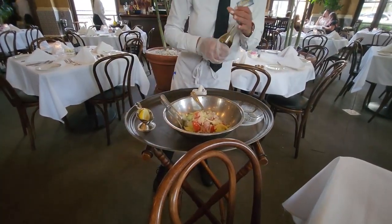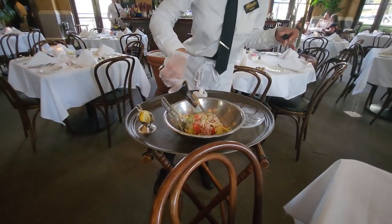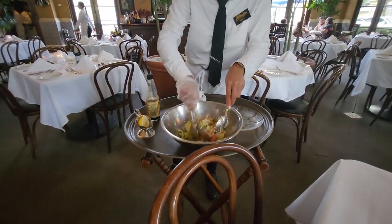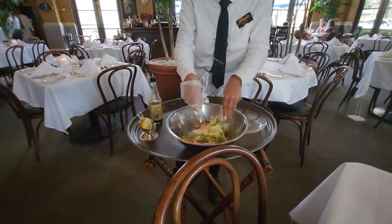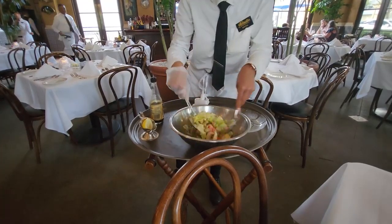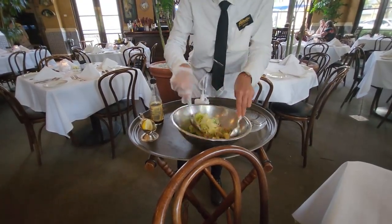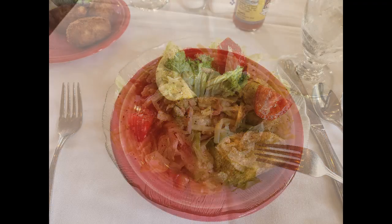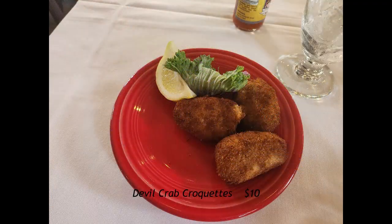Jeremy ordered the Columbia's original 1905 salad. This is hand-tossed at your table side. It has baked ham, Swiss cheese, Romano cheese, tomato, olives — the olives are a standout flavor — Worcestershire sauce, and garlic dressing. It's really good. We also got the devil crab croquettes, made with seasoned blue crab meat, paprika, and garlic, served with breadcrumbs and hot sauce.